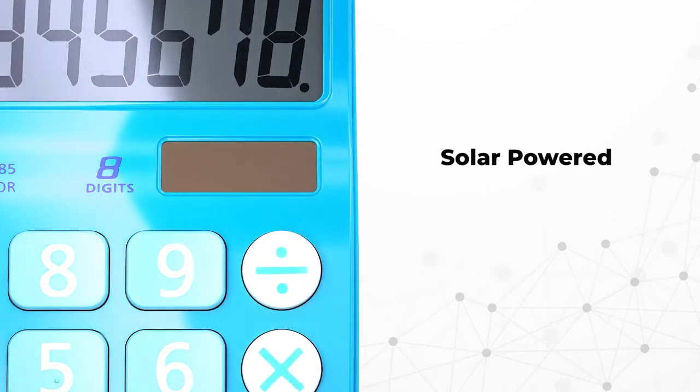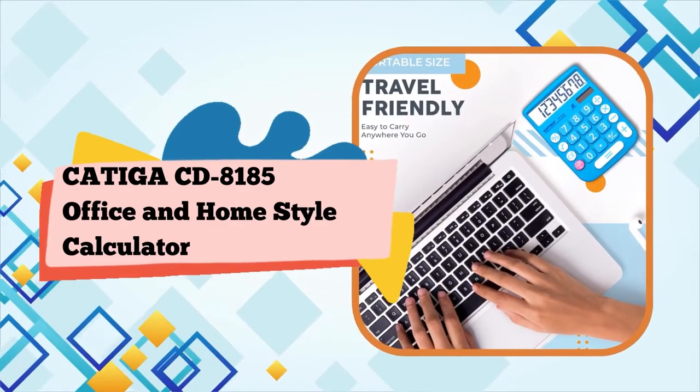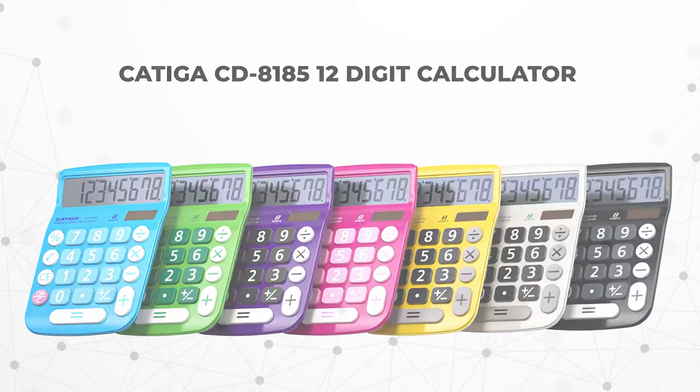Got this calculator for a lady in our office who always has long fingernails. She found it very easy to use. The raised screen is also a nice added feature over calculators that are all flat.